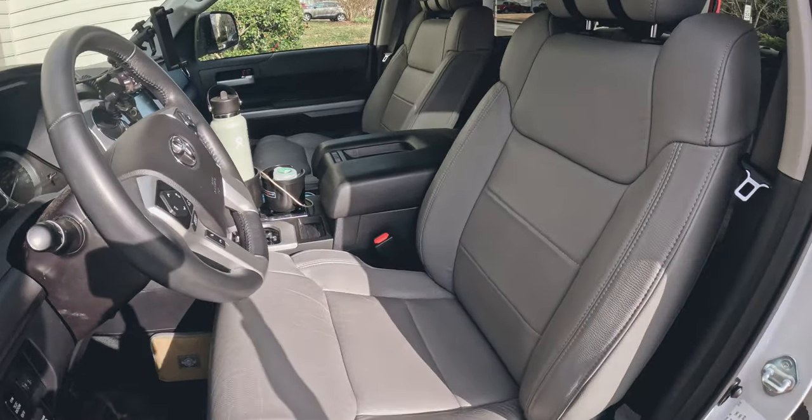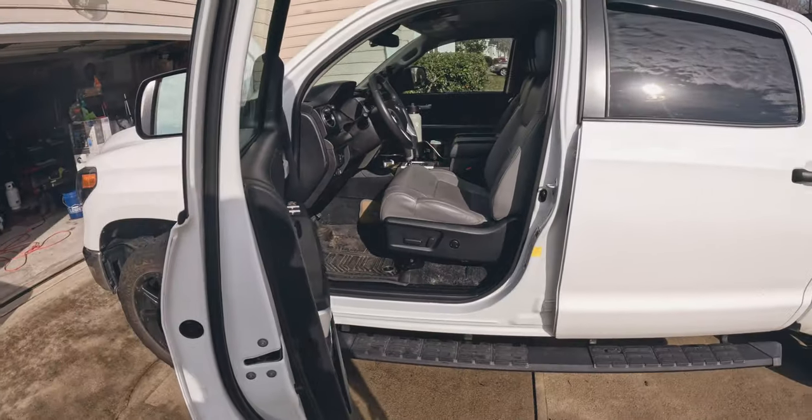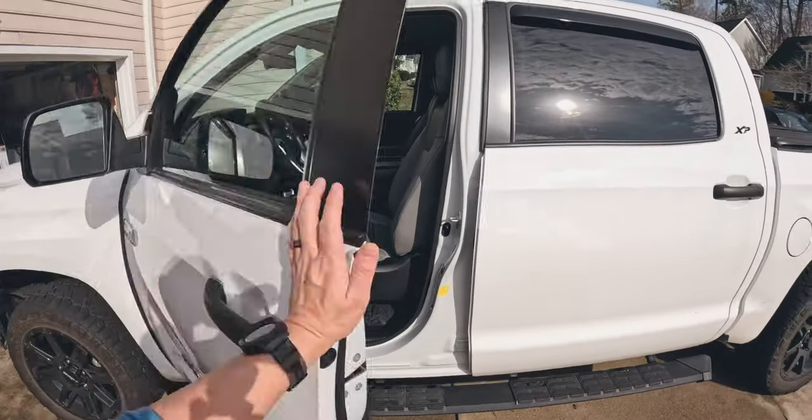We went back and forth a lot on whether we wanted a second gen or a third gen Tundra, and it really came down to two major factors for us: one was the price, and two was the fact that we really wanted the reliability of the V8 engine.